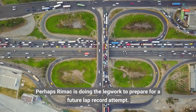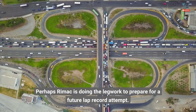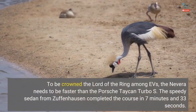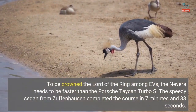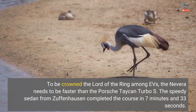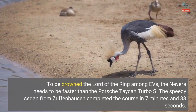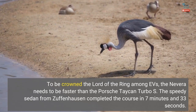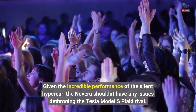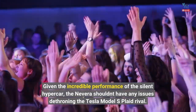Perhaps Rimac is doing the legwork to prepare for a future lap record attempt. To be crowned the lord of the ring among EVs, the Nevera needs to be faster than the Porsche Taycan Turbo S. The speedy sedan from Zuffenhausen completed the course in 7 minutes and 33 seconds. Given the incredible performance of the silent hypercar, the Nevera shouldn't have any issues dethroning the Tesla Model S Plaid rival.